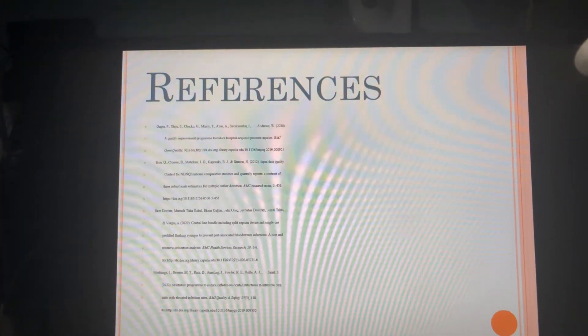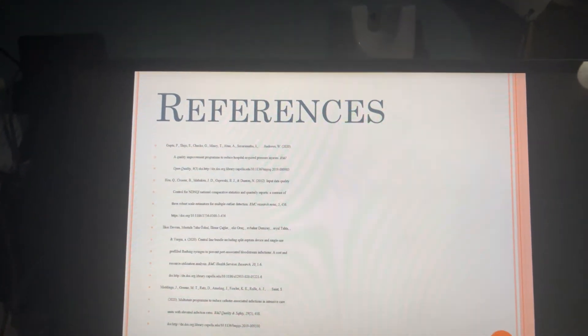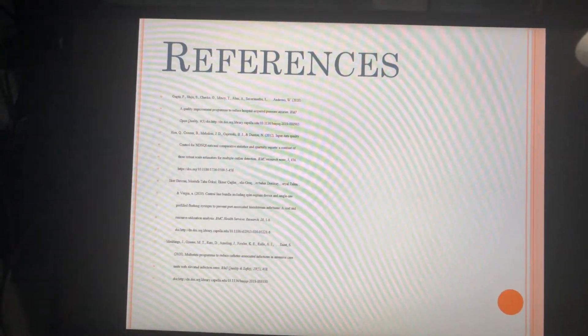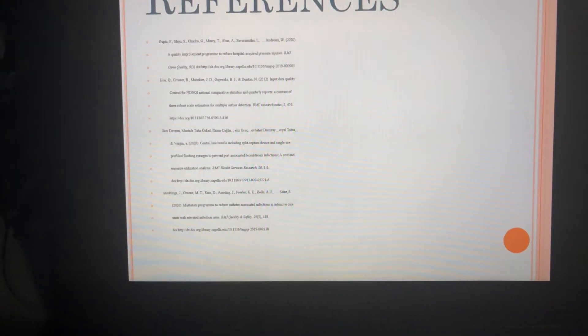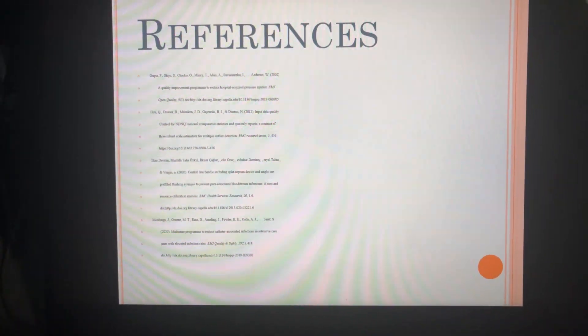We also referenced Holt of Crosser et al., who provided more information on the NDNQI and its process. I hope you have enjoyed this presentation. If you have questions, please let me know. Have a nice day.